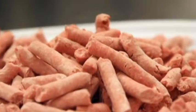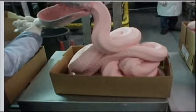Made of excess meat-like muscles and tendons, so-called pink slime is heated to remove the fat and then treated with ammonium hydroxide gas to kill bacteria. 70% of our ground beef has pink slime added to it.